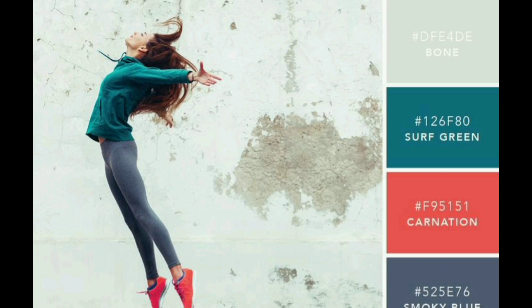5. Consider the medium. Consider the medium where the logo will be used. For example, a logo that will be used primarily on a website may have a different color scheme than one that will be used on printed materials. 6. Test different combinations. Don't be afraid to test out different color combinations to see what works best. You can use color palette generators and other online tools to help you find the right colors.